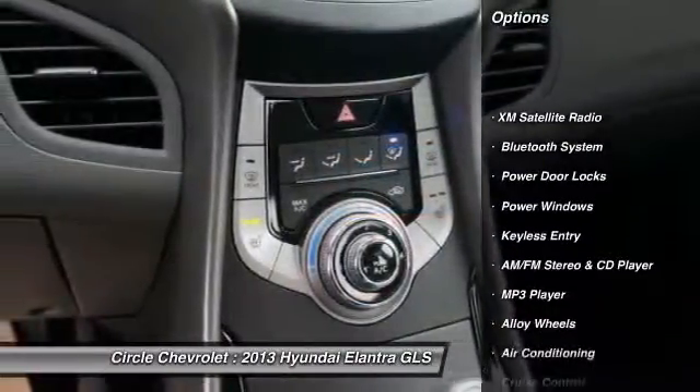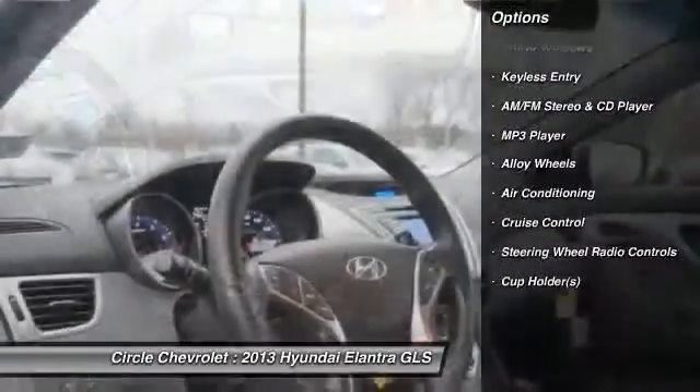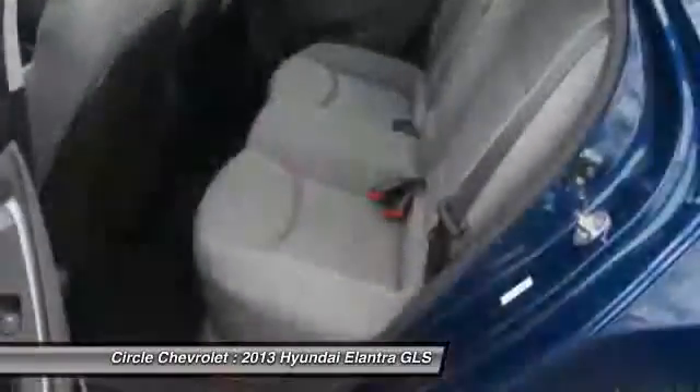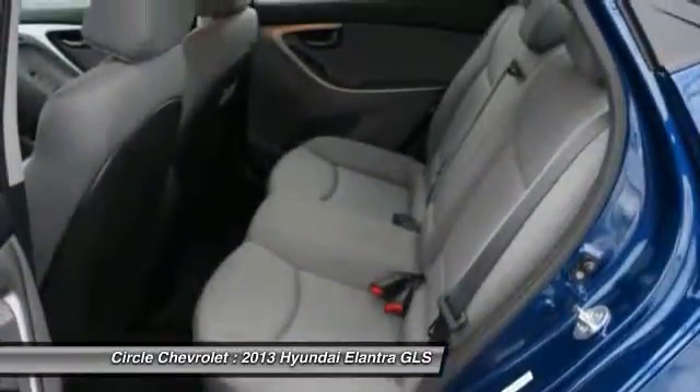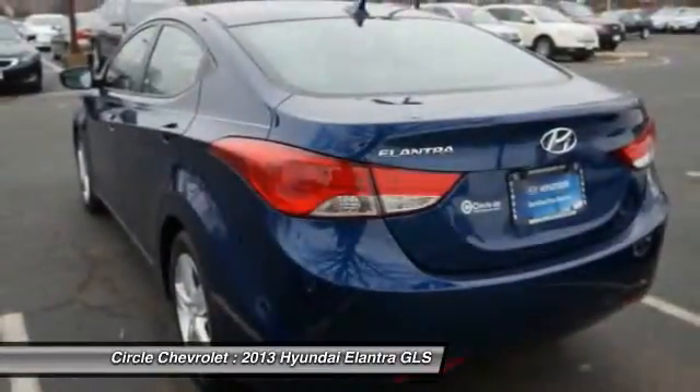XM satellite radio, dual airbags, alloy wheels, front air conditioning, power steering, HomeLink garage door opener, auto express down window, adjustable headrests, auto dimming rear view mirror, cruise control.